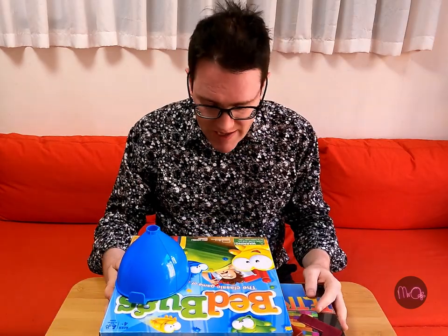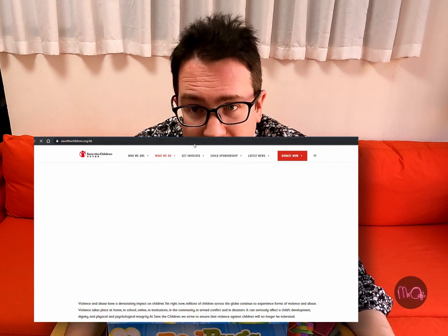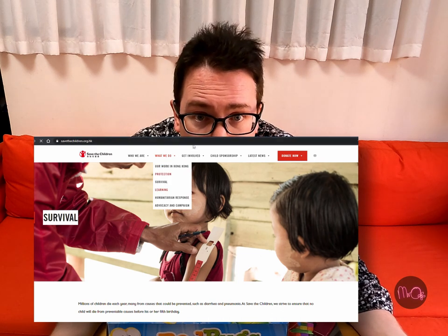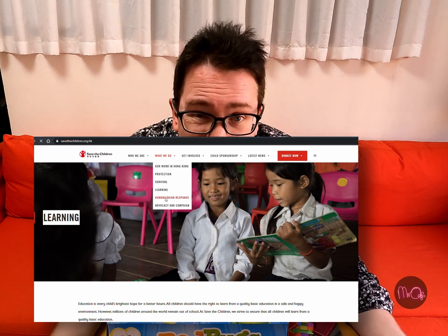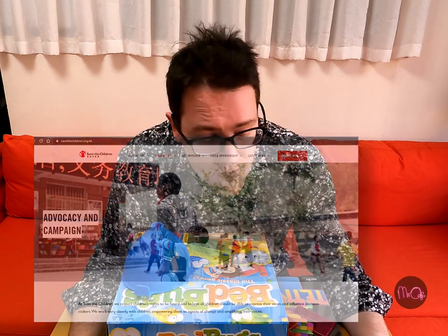So here are some of them. I've got three games here. I am going to sell these games and give the money to Save the Children. Save the Children is a charity that especially looks after children in countries where they don't have enough food, or if there is war or sickness and things like that. I think it's a really good cause, and yeah, that is what I'm going to do.